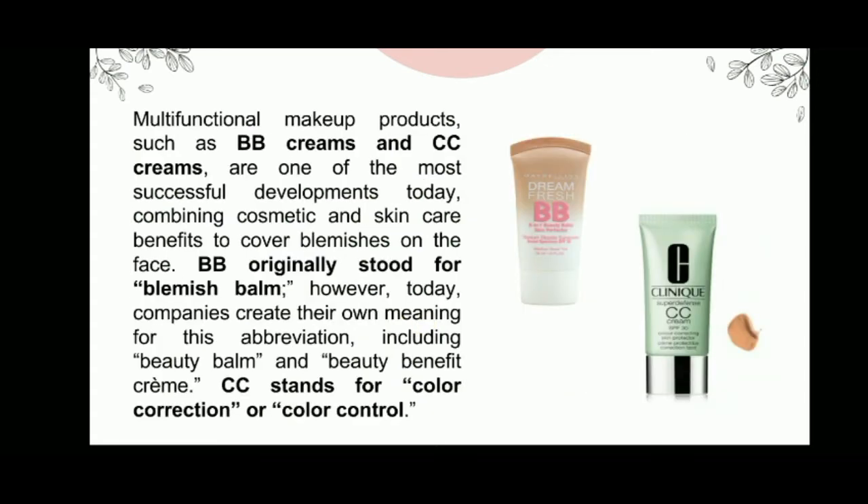Multifunctional makeup products such as BB creams and CC creams are one of the most successful developments of today. BB originally stood for blemish balm; however, today companies have created their own meaning, which includes beauty balm and beauty benefit cream, while CC stands for color correction or color control.